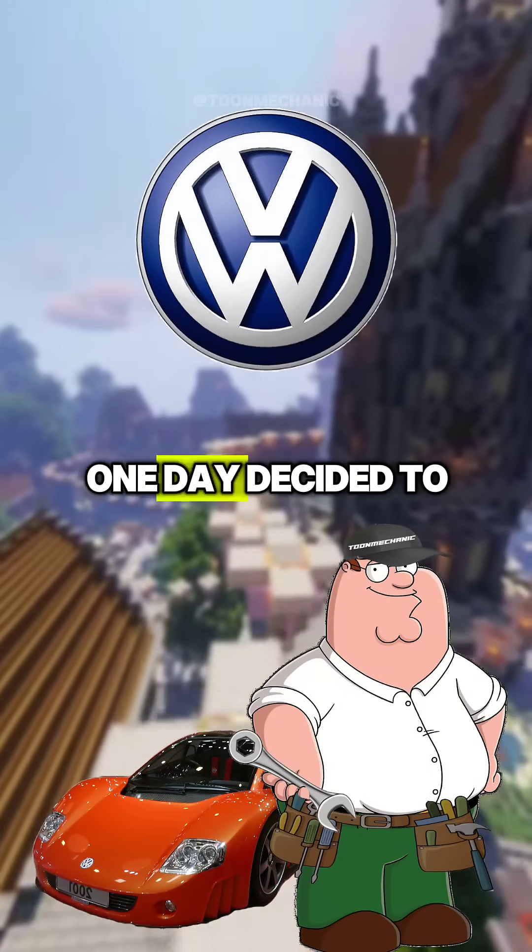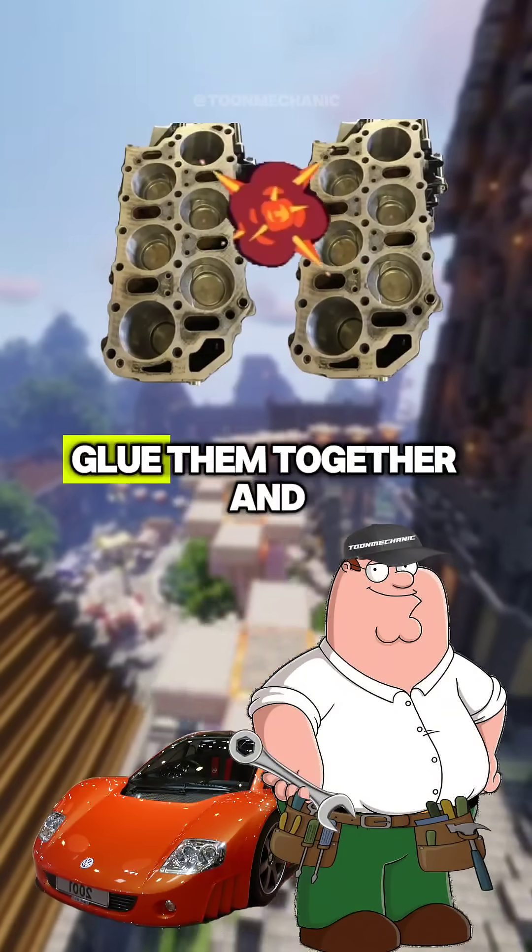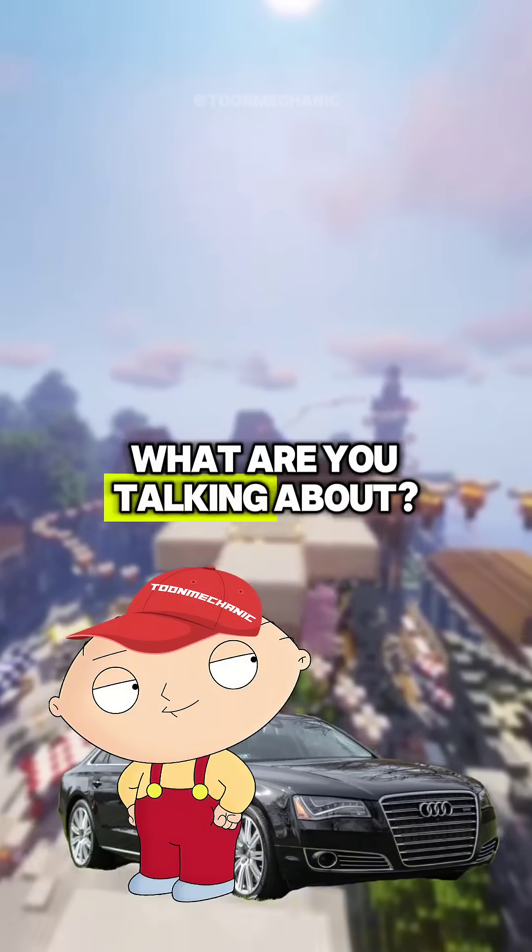Stewie, did you know that Volkswagen one day decided to take two of their engines, glue them together and call it a day? What are you talking about?